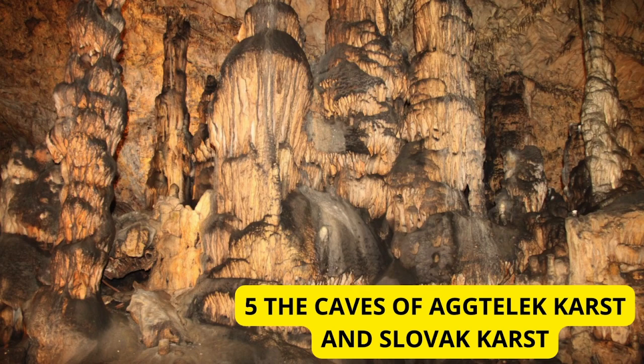The Caves of Aggtelek Karst and Slovak Karst. Last but certainly not least, we explore the mystical world of the Aggtelek Karst and Slovak Karst Caves, straddling the Hungary-Slovakia border. These cave systems are renowned for their unique formations, underground rivers, and vast chambers. A journey into these subterranean wonders is like stepping into another realm.